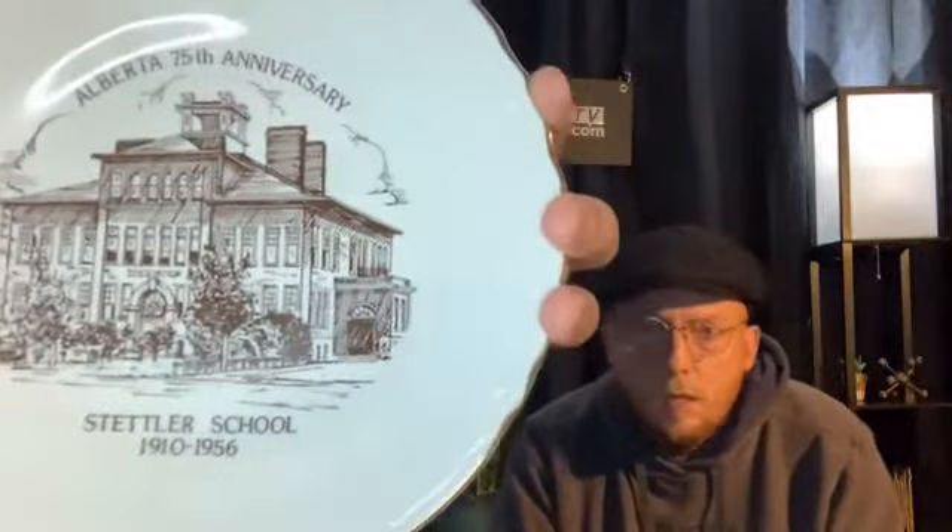What would the population of the school look like? The Stettler School had a capacity of about 500 students initially when it was built. Maybe not comfortably, but you could hold 500. It was a big school — it doesn't look like it because of the plate, but it was actually quite large. This image is not to scale.